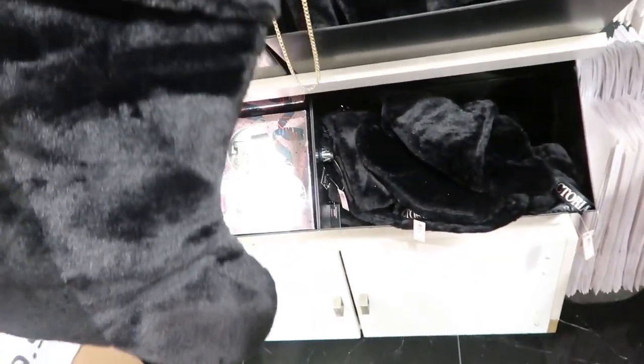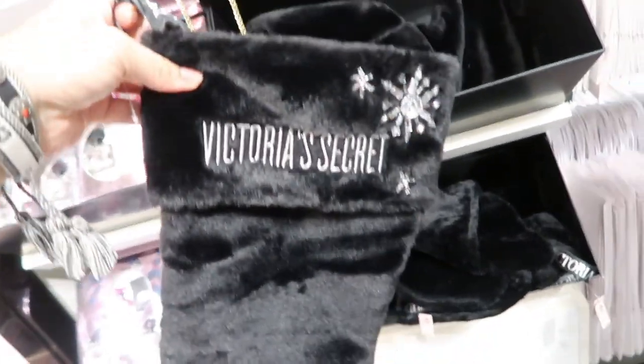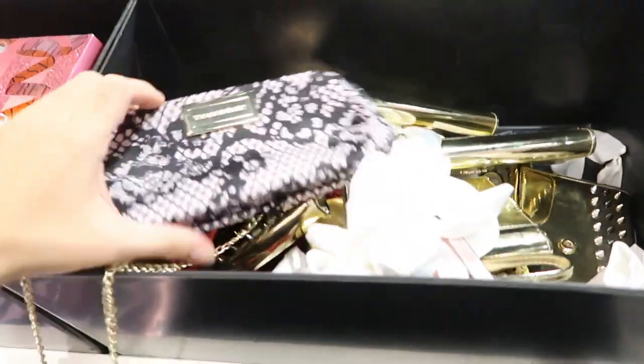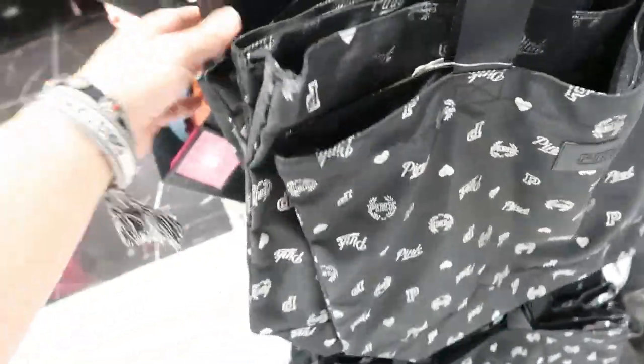50% off stocking — it's $28, it's really cute. These are also 50% off. This tote is $14.99, it's just a nice lightweight bag.